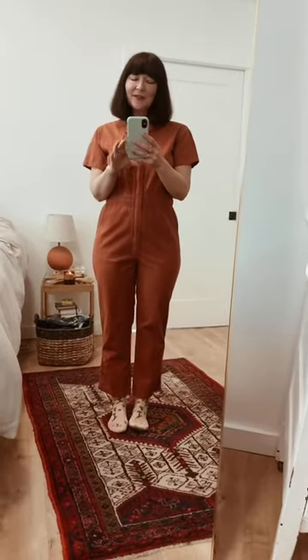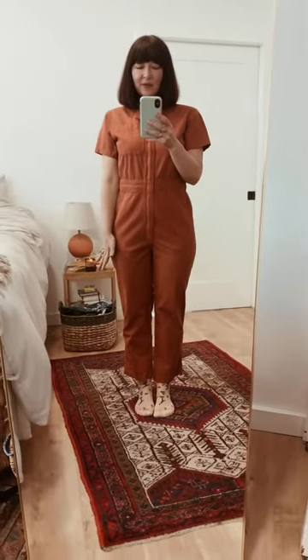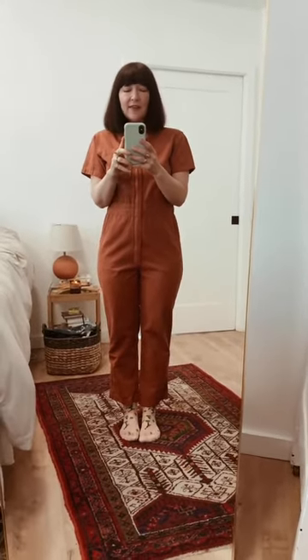Hello everyone and welcome to my channel. I am Jasmine, this is Girl Thrifted, and today I'm going to style this boiler suit by Hey Gang, a company in Austin, Texas I believe. I will let you know below.